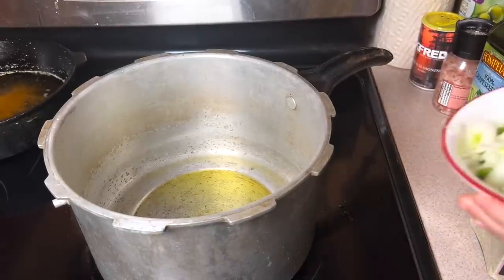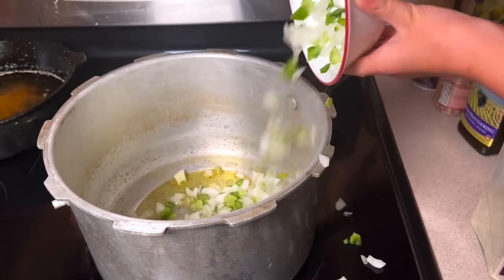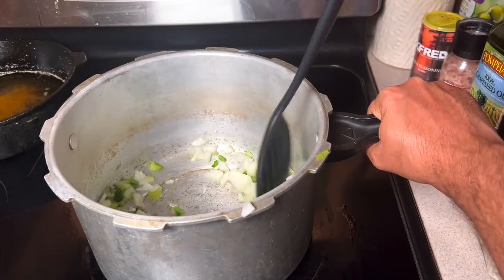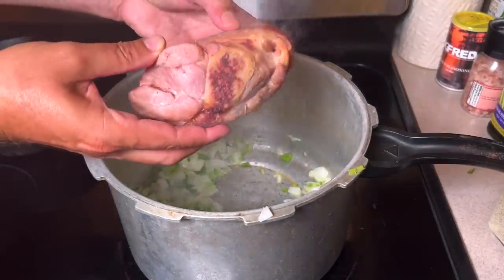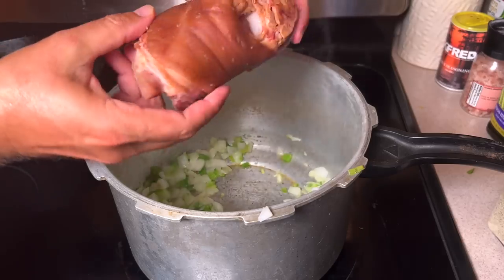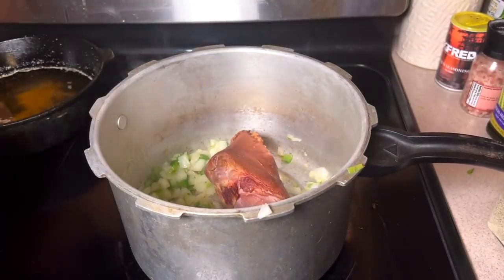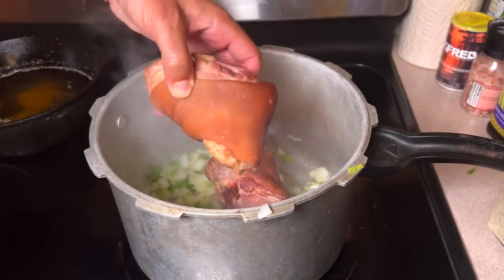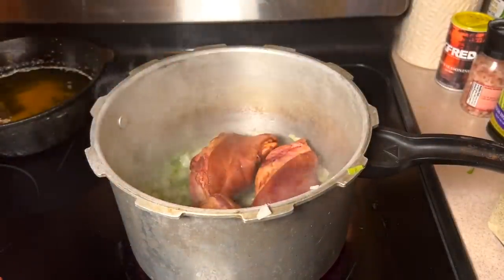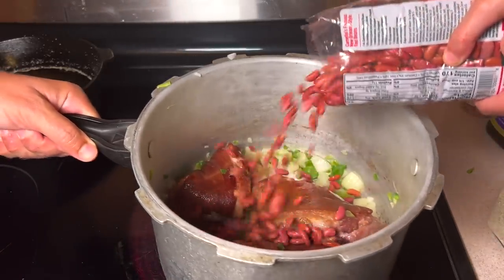What better dish to go with fried fish than some red beans? We're going to fry those fish up, eat some red beans and rice, and it's going to be good. Into your pressure cooker, you're going to add some onions, some bell pepper, and some celery, and go ahead and cook those down a little bit till they're translucent. Now this is the key ingredient to having a good red beans - this is a smoked ham hock. You can buy these at the grocery already smoked. Go ahead and drop those in too and brown those up - I've got three of them.